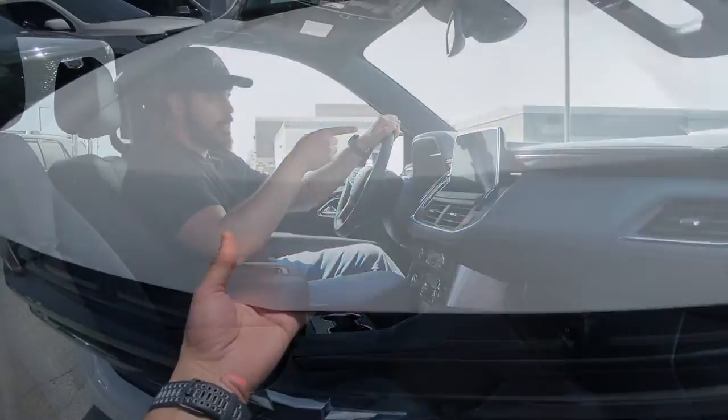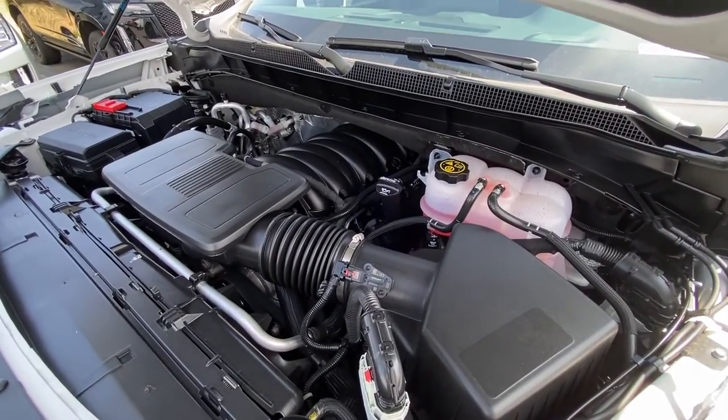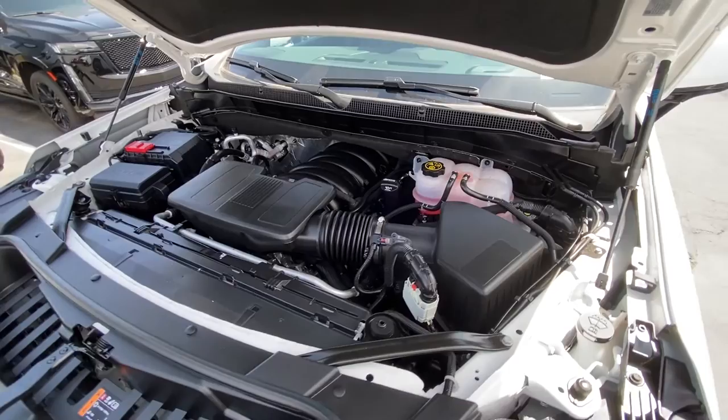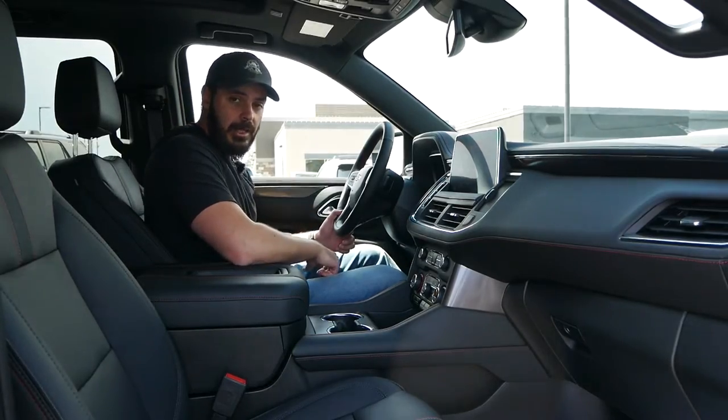All that's left to do now is fire up that big 5.3-liter V8 up front — 355 horsepower, 383 pound-feet of torque — connected to a super smooth 10-speed automatic. Let's hear what this sounds like.